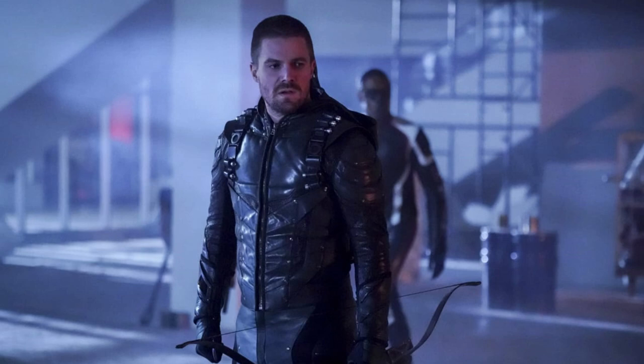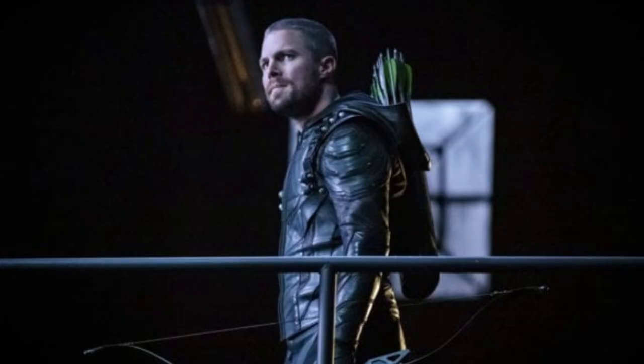The season 7 suit is the same suit Oliver wore in seasons 5 and 6, with the exception that in season 7 he doesn't wear the hood or the mask — it's just Oliver wearing the suit with his head completely exposed, because at this point it's been outed to the world that Oliver is the Green Arrow, and he's now working for the SCPD. I didn't expect them to ever go in this direction, and when I saw it for the first time I didn't quite know how to feel.